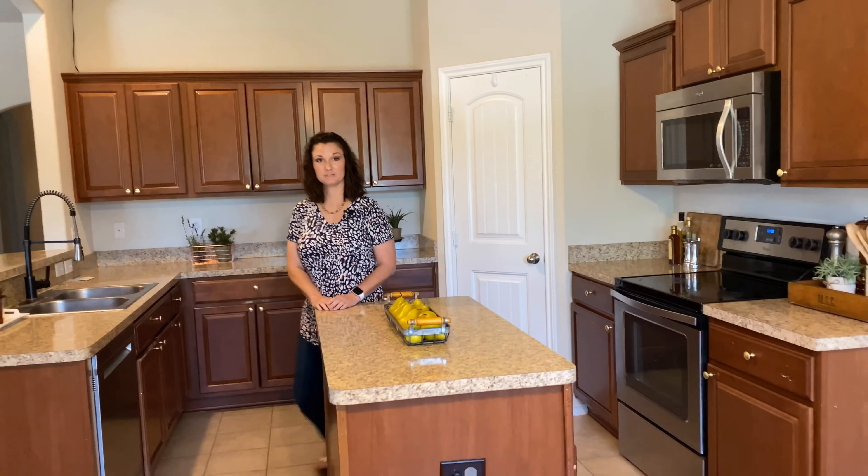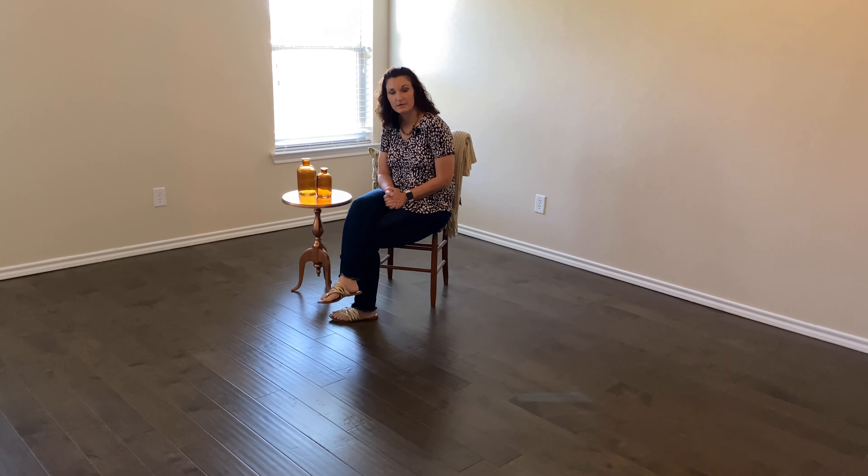One special feature I really like about this house is that you can put cute little knickknacks on top of the cabinets, and that's probably one of my favorite features about this kitchen.